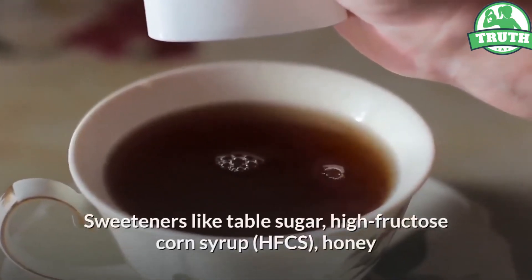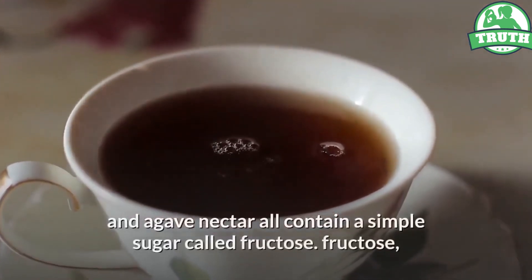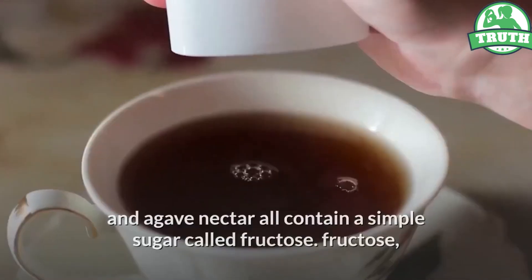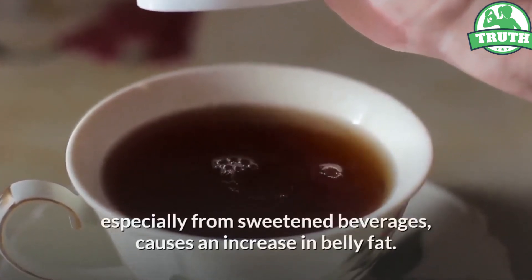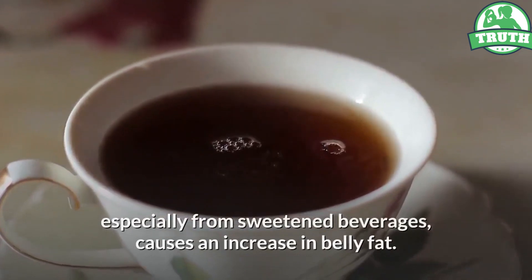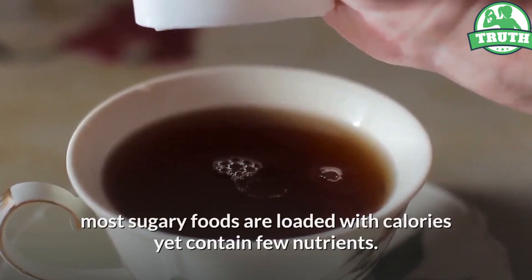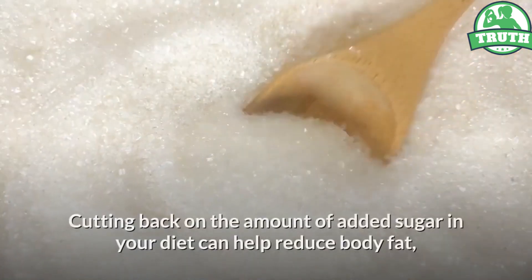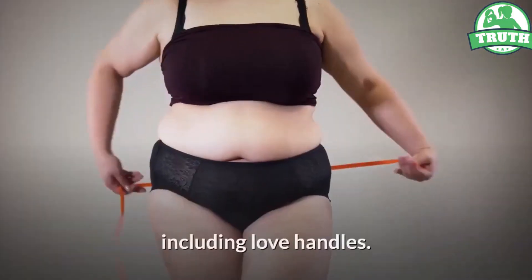Sweeteners like table sugar, high fructose corn syrup (HFCS), honey and agave nectar all contain a simple sugar called fructose. Fructose, especially from sweetened beverages, causes an increase in belly fat. Most sugary foods are loaded with calories yet contain few nutrients. Cutting back on the amount of added sugar in your diet can help reduce body fat, including love handles.